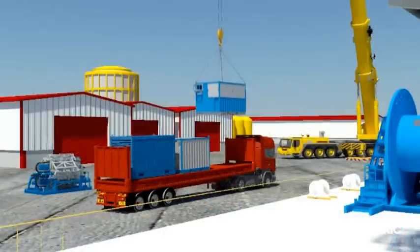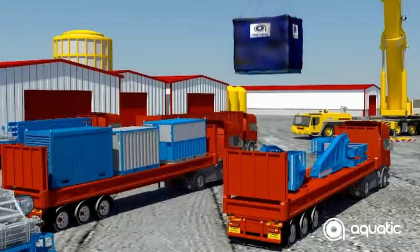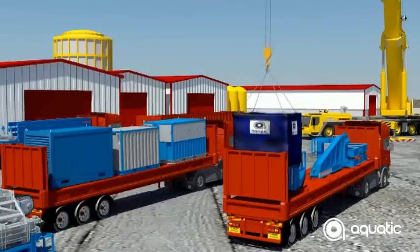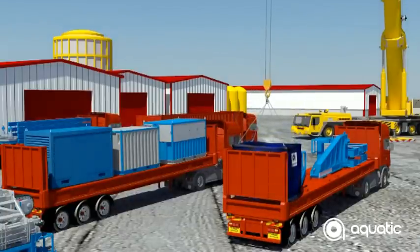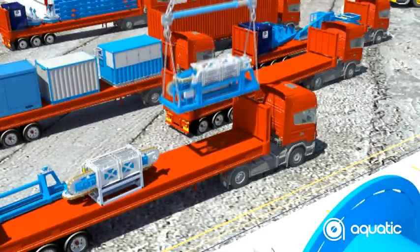Here we see the vessel being demobilised for the next project. Due to the modular design of our equipment, the tensioners can be dismantled and shipped using standard shipping containers, guaranteeing equipment can sail on scheduled sailings or even air freighted if the need arises. Even the 50-ton tensioners can be broken down into smaller pieces for transportation.